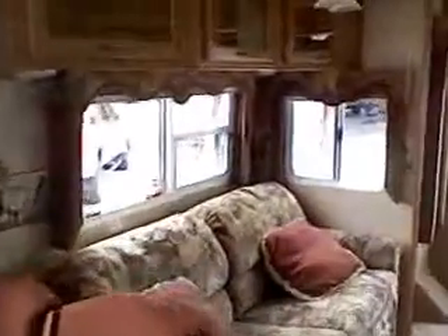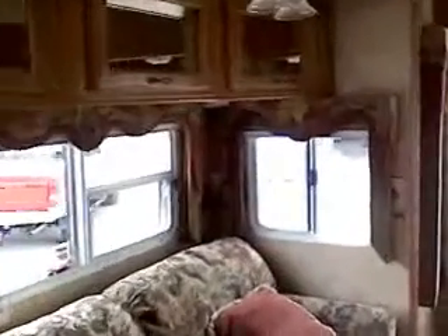You have your sofa hideabed, cabinets up above, and a nice big rear picture window — great if you're at the lake. The carpet looks brand new. There's a computer desk, 25-inch TV, DVD, CD, and stereo.